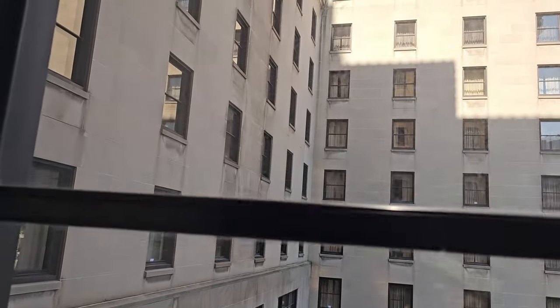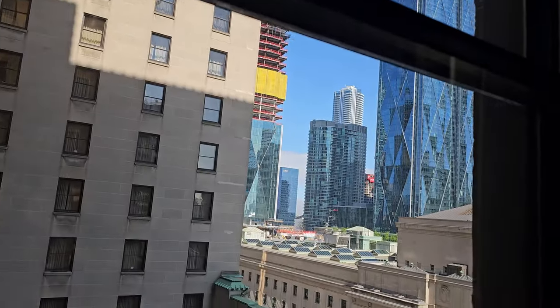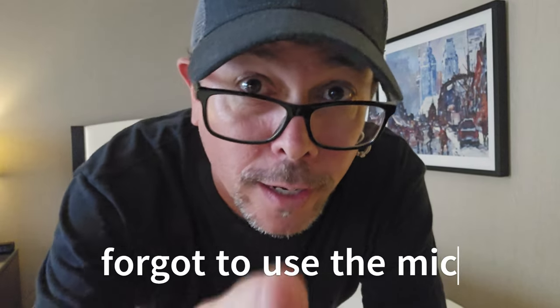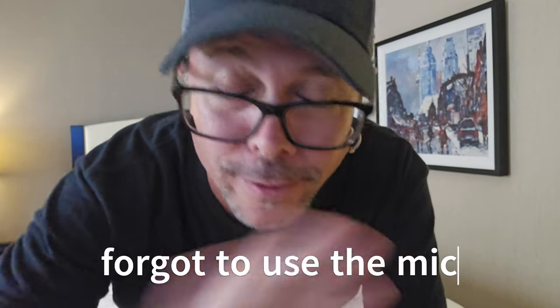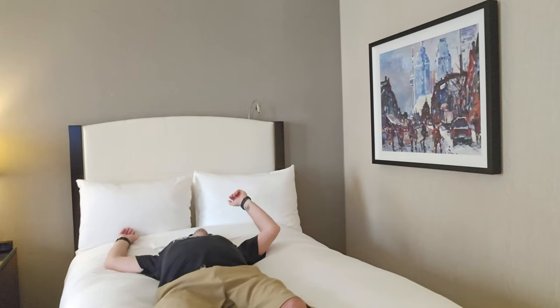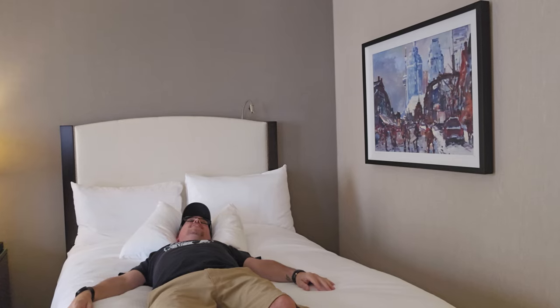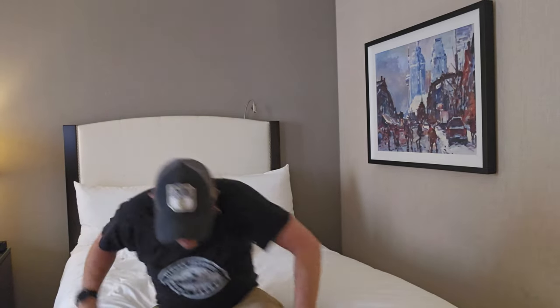After this I've got to go get something to eat and check out the Taste of India festival. One thing I forgot — I always forget this — gotta do the bed test. The bed looks comfy, let's find out. Not bad, I might lay down for a nap. I'll see you guys later.